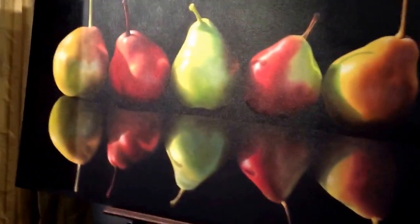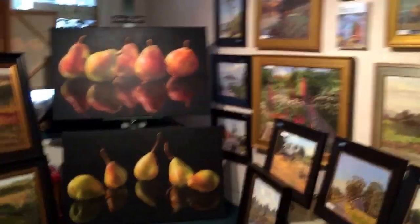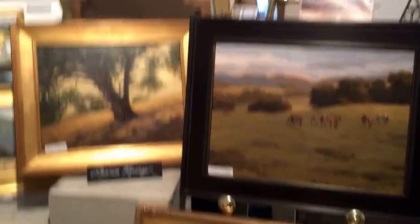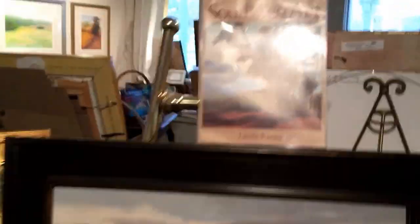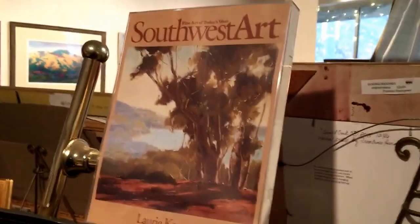Whereas this is photorealism - see how absolutely photogenic this is. The reflections are just spectacular in these paintings. This is Laurie Kersey, another nationally renowned painter. They've all been featured in magazines; she was featured in Southwest Art magazine. Here's a beautiful painting of a tree.